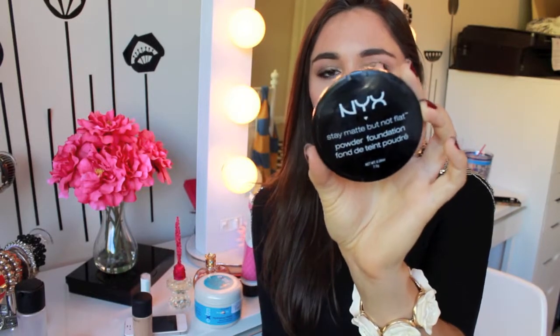So next by NYX is the Stay Matte But Not Flat Powder and I wear this in 05 Soft Beige. I've already hit pan on this. It's really thin and powdery — not like a thick and cakey powder, which I hate — but it goes on really smooth and just sets all of my foundation really nicely.